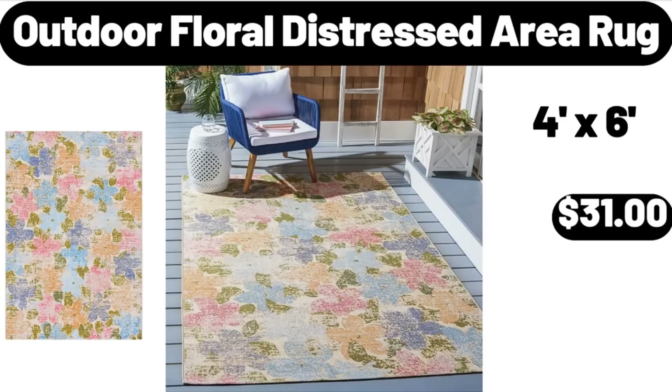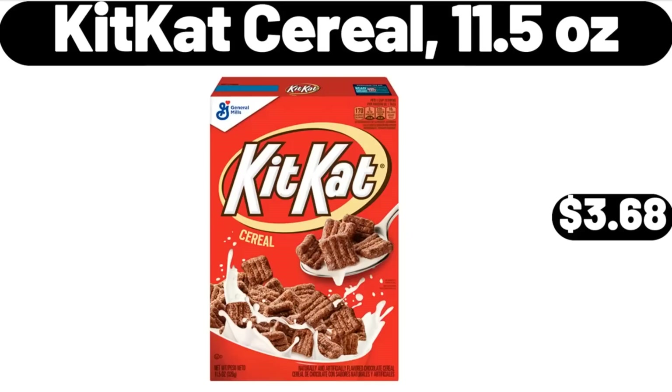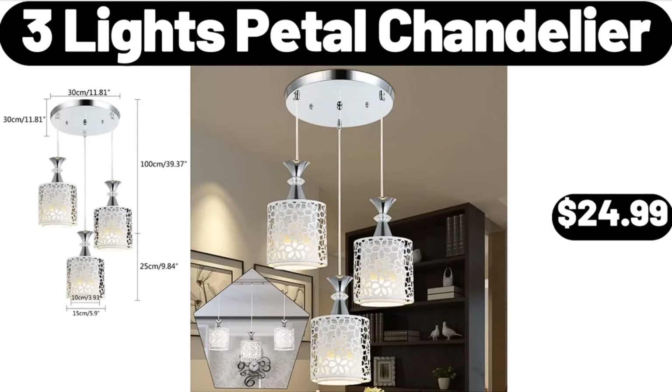Outdoor Floral Distressed Area Rug, $31. Kit Kat Cereal, 11.5 oz, $3.68. 3 Lights Petal Chandelier, $24.99. Please don't forget to subscribe to my channel, thank you very much for everything!